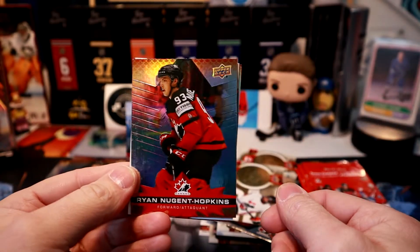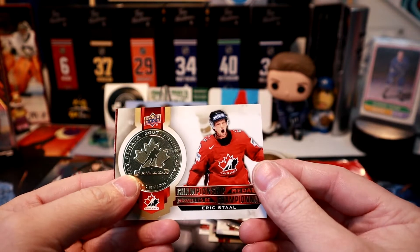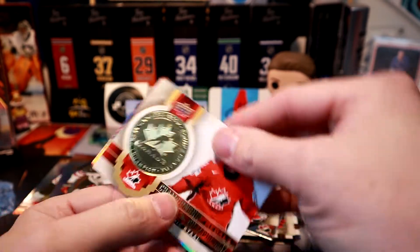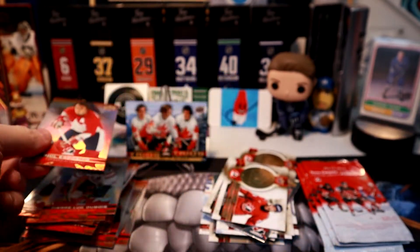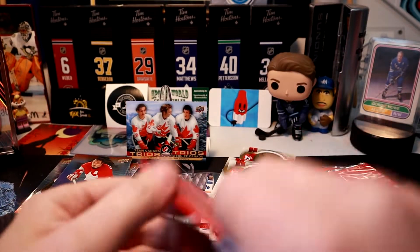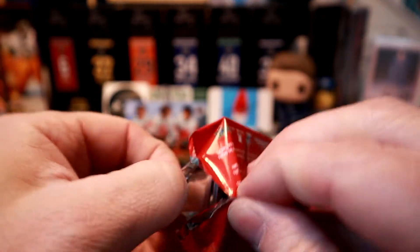We got the Nuge — shout out to FireBox Breaks. Eric Staal, probably with Carolina there. Phil Esposito hacking ankles. Oh my god, she's right on top of that closet now!